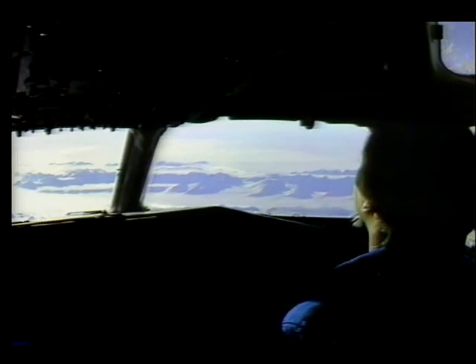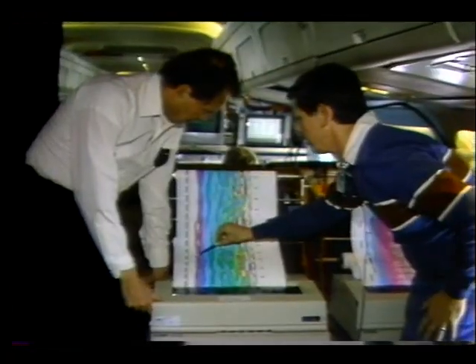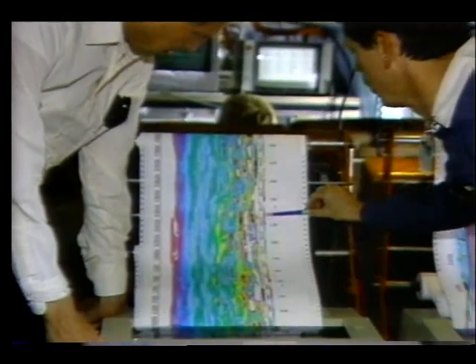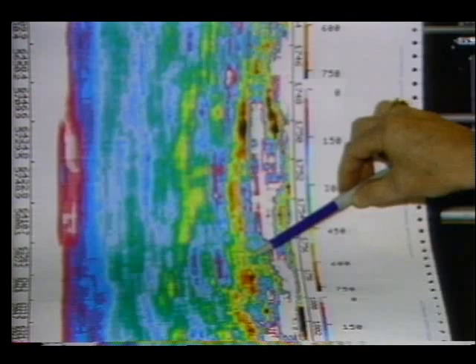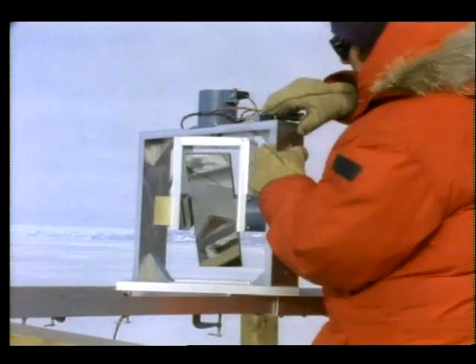Last fall, an international effort including some 150 scientists and engineers from NASA, the National Oceanic and Atmospheric Administration, the National Science Foundation, and industry worked together for four months to study this alarming environmental issue.